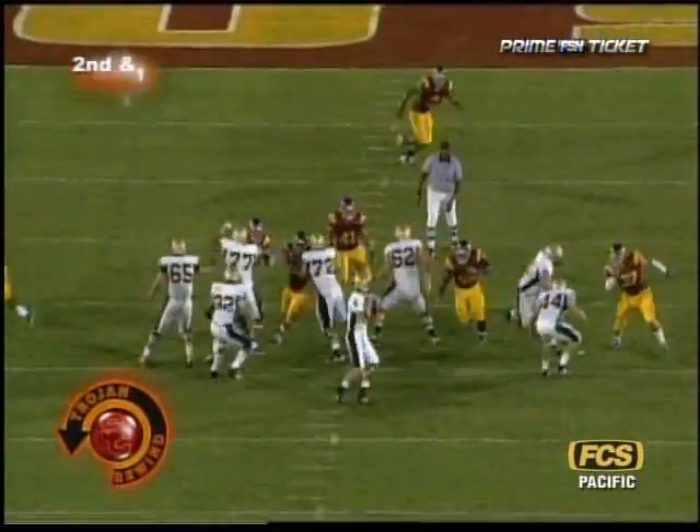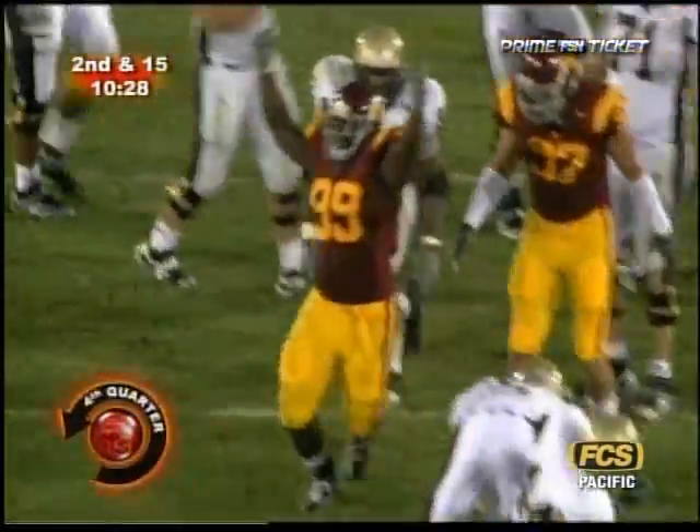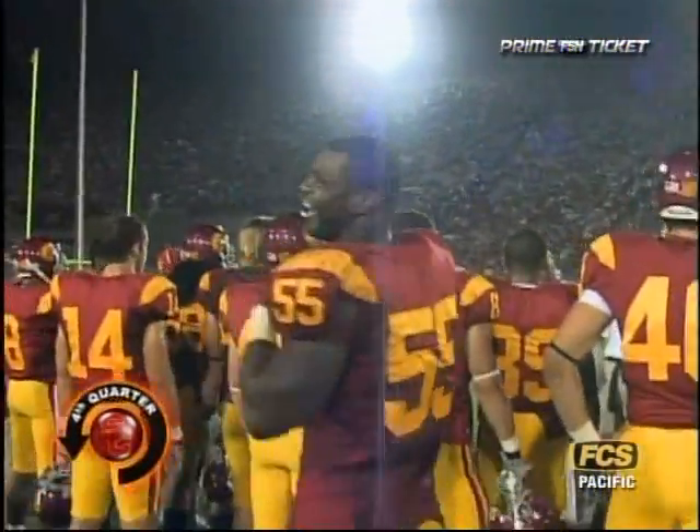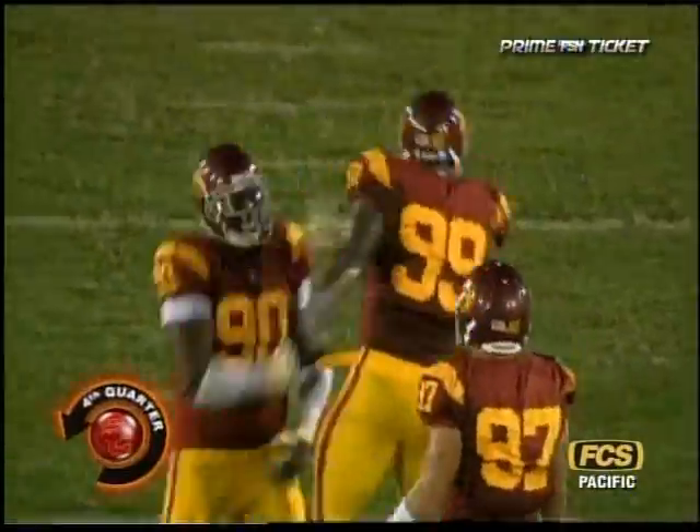Second and 15 — Roy, or Noy, gets sacked by Averill Spicer. Spicer's second career sack. Mackie had one last year as a redshirt freshman out of Rancho, New York.